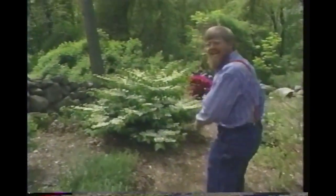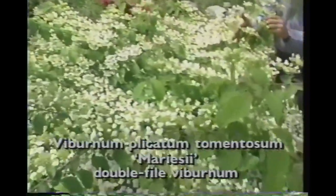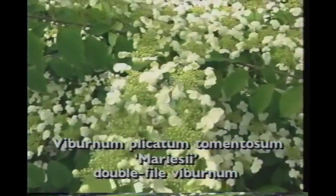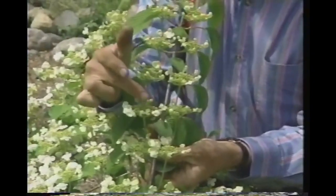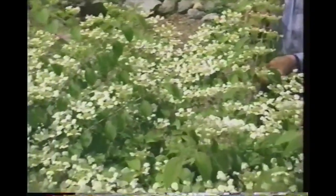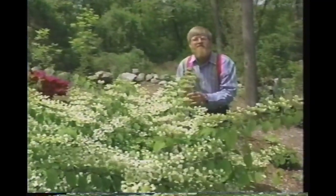One last plant — this is Viburnum plicatum tomentosum, the so-called double-file viburnum. It's called that because the flowers are arranged in two neat ranks, like soldiers on parade. Looking down from above, you can see the sterile outer florets surrounding the fertile ones in the center. A very fine plant. I hope you've enjoyed this little walk — these are plants that will be worthy of any garden, and I hope you'll give some of them a try.